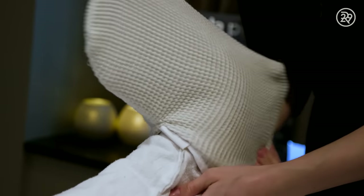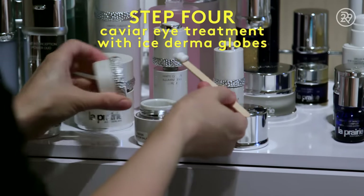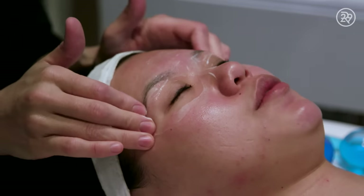Next, she did the weirdest thing ever, which was massage my hands and feet and then put these weird robotic hand warmers on me. It was really cool — it did get a little bit hot and super sweaty, but it was worth it. Next, she used a caviar eye serum on my skin with these weird glass orbs that had this blue liquid in them, which was all cool. It feels really good.